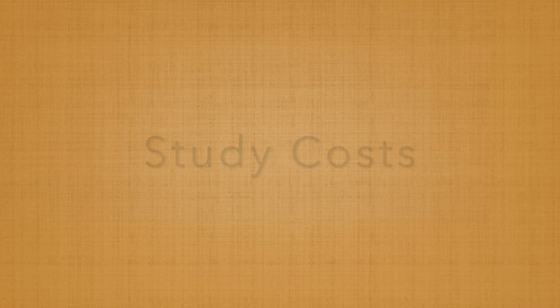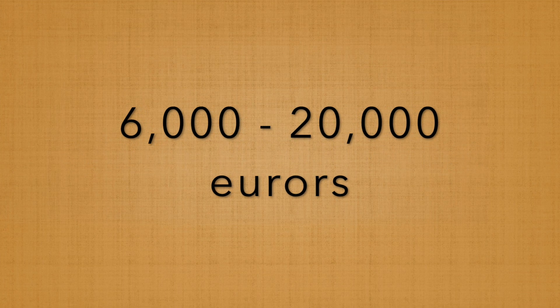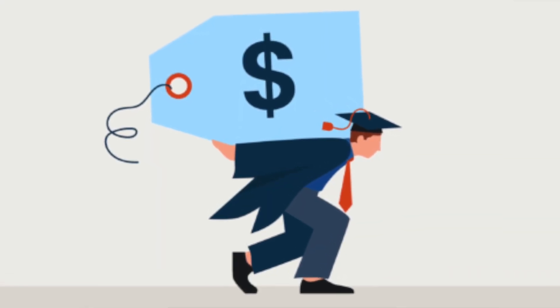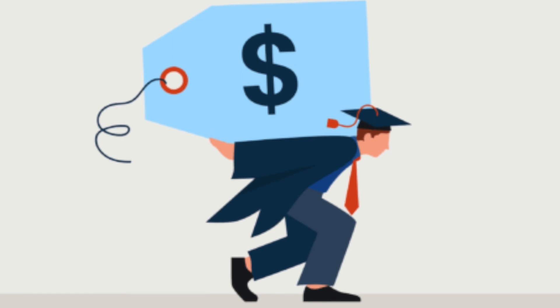Let's look at study costs. Tuition fees for international students in the Netherlands range from somewhere around €6,000 to as high as €20,000 and above. Unless you are on a scholarship or have saved up a lot of money and paid your school fees upfront, chances are that you will want to work while studying to support your educational costs. Adding family to the equation makes the situation even more stressful.